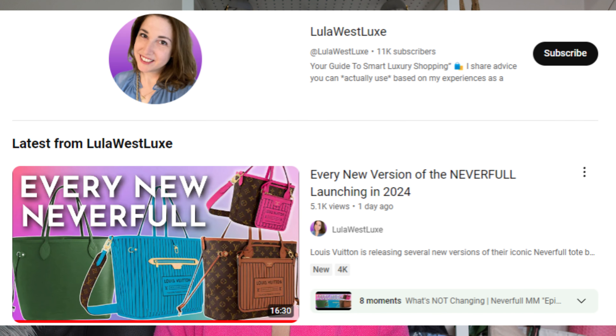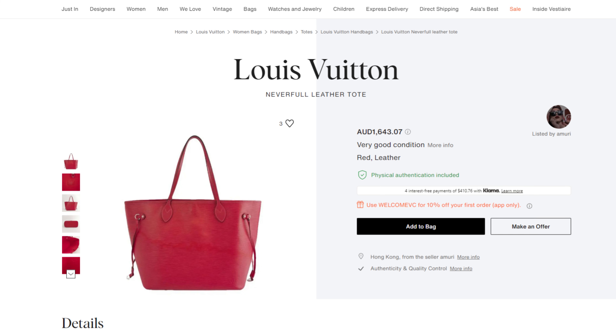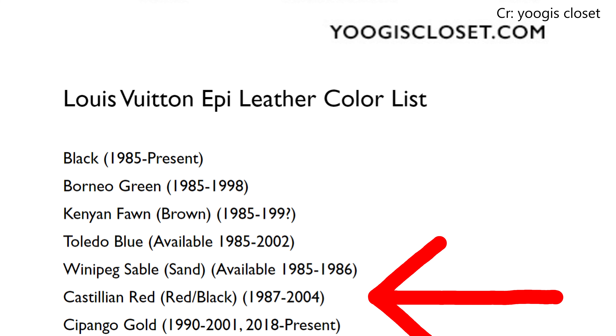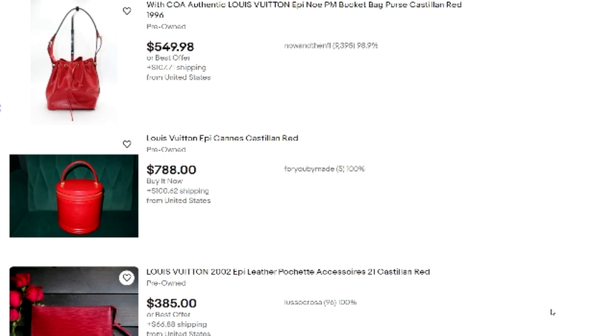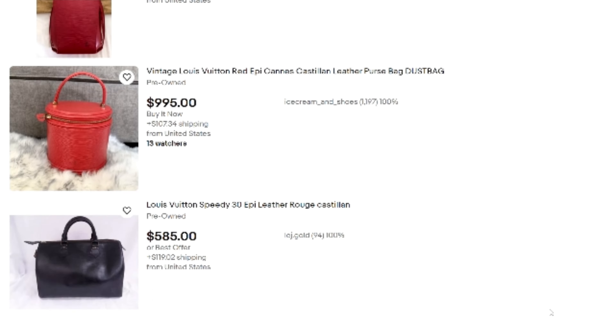I saw on Lula West Luxe TV's channel that there's also going to be a Castilian red release, though I couldn't find the picture. In 2013 they released a shade of red in the Epi Neverfull, but it wasn't Castilian red — Castilian red ran from 1987 to about 2004, so it was already discontinued by 2013. That's why they called this collection the Epi Heritage: they literally pulled the colors from the archives.